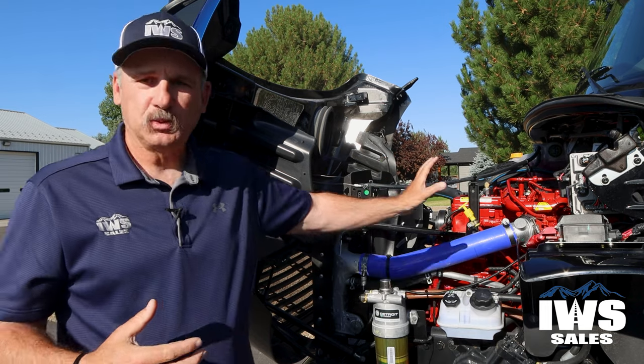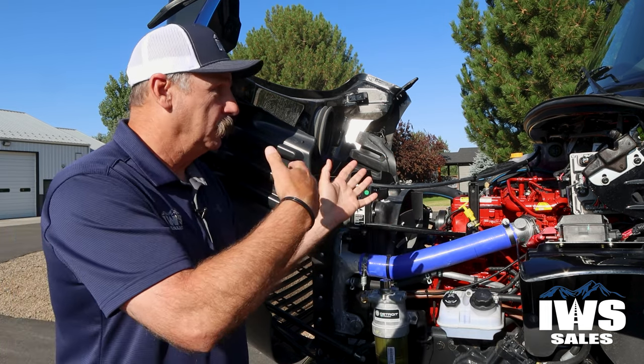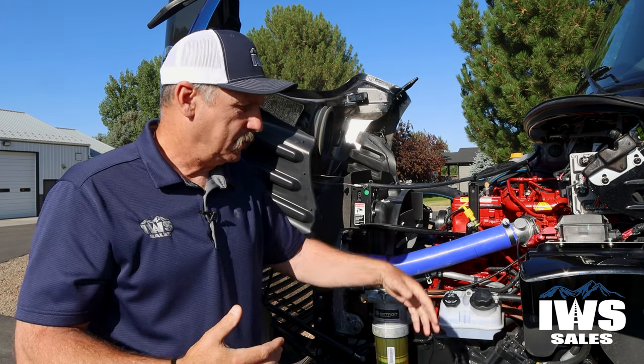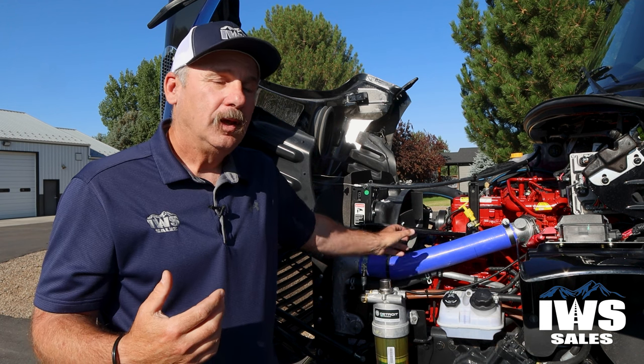They've also put extra soundproofing in this thing to make it a lot quieter inside. You can do your own research or call us and we can tell you more about this Cummins power plant. It's also backed up with the Allison transmission.